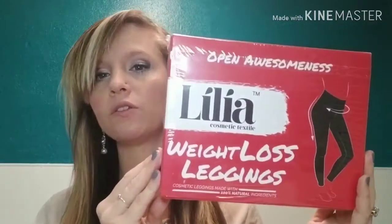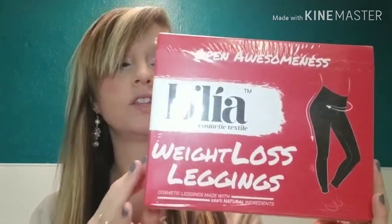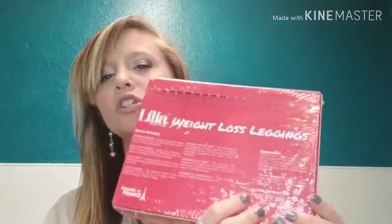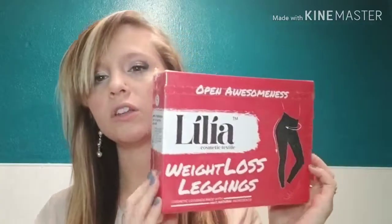So I was scrolling through my Instagram feed and this was advertised to me — it's Lilia weight loss leggings. I must say I was rather intrigued. They made a lot of claims on this product, and I was looking at the back of the box and found it to be interesting. Like any beauty product, in the bottom corner it mentions how long the product is good for. The online listing gave a lot more information.